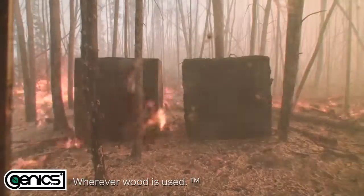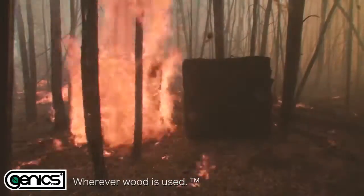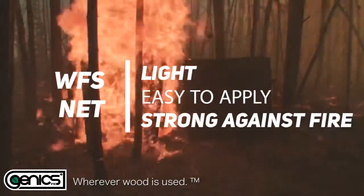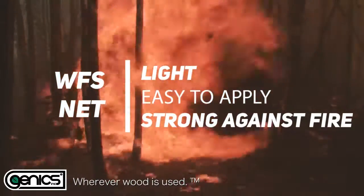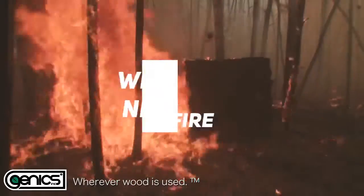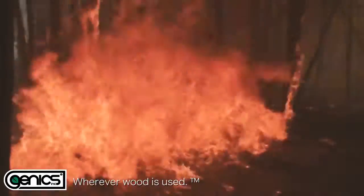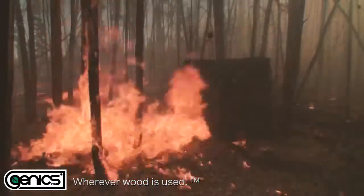Genix WFS net can be applied to any wooden structure. As you can see, the box remained intact. Genix WFS net is light and strong against fire.